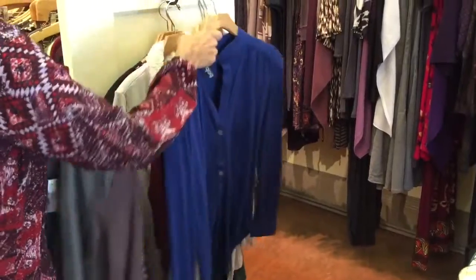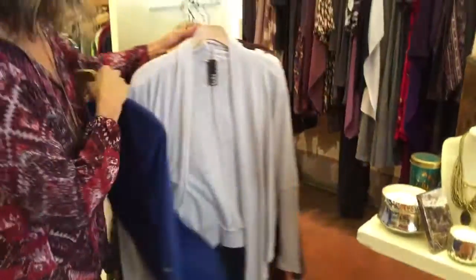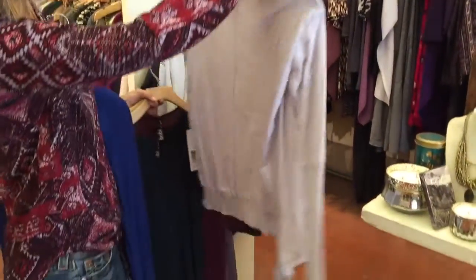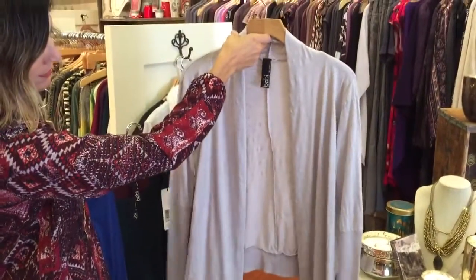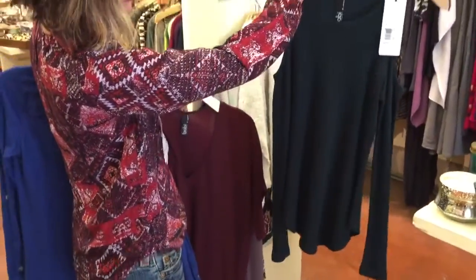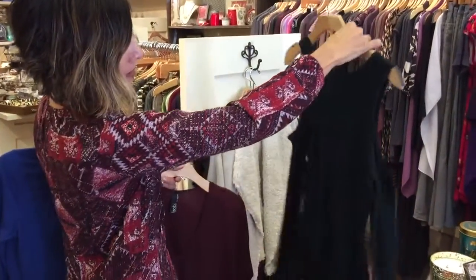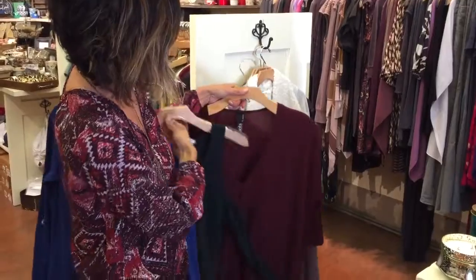We got in a bunch of pieces from Bobbi — a really pretty blue long sleeve, and a really nice simple cardigan that's lightweight but has a nice molding and tuck in the fabric giving it texture, fitted on the sleeve with nice detail. We also got in this cold shoulder top in a beautiful dark green waffle fabric, just a nice piece for going out, something a little more fun.